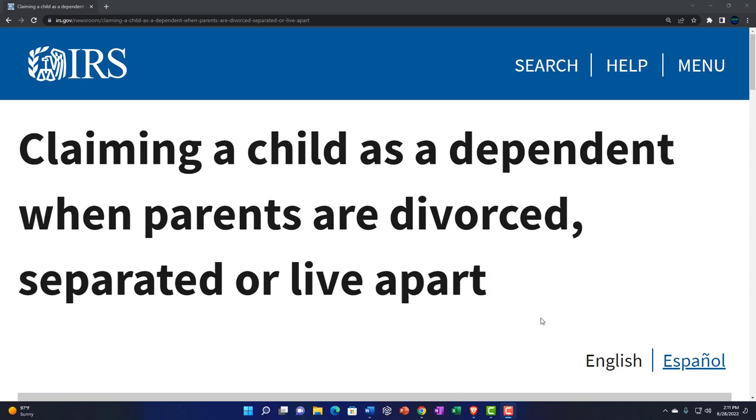Here's what you do: make sure you file first, locking down the kid's social security number on your tax return, resulting in an inability for the other parent to file using the same one. The early bird gets the worm, and the early tax filer gets the child tax credit.